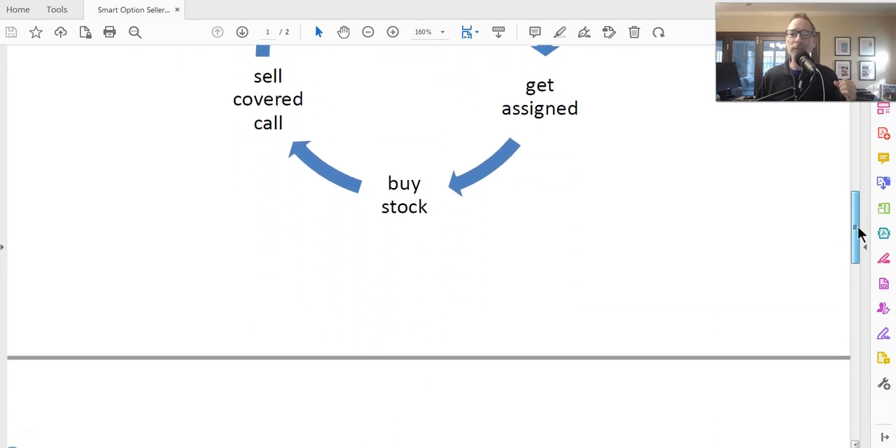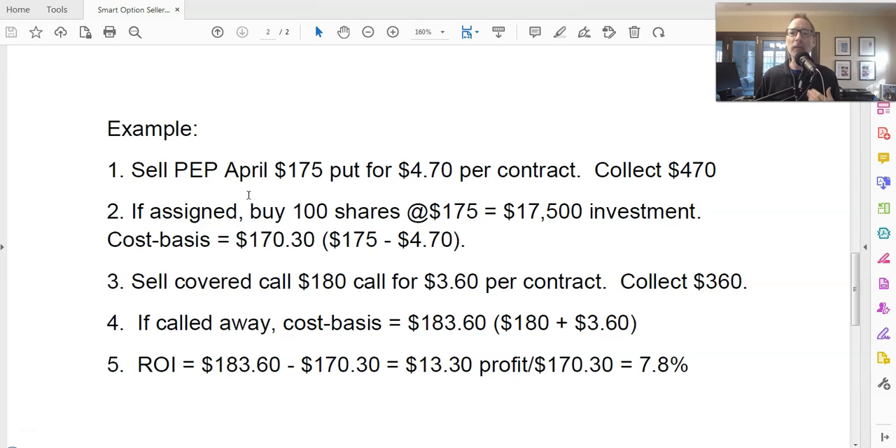Let's look at an example — we're going to look at PepsiCo, symbol PEP. One thing to mention is that when you do the wheel strategy, it works better on an uptrending stock. If the stock is downtrending, you're going to get assigned the shares, but if the stock keeps trending lower, you're going to be holding onto an asset that's decreasing in value. So the wheel strategy is really meant for stocks that are moving sideways or going higher. If the stock keeps dropping, yes you can sell covered calls, but you're not going to get a lot of money for them and your shares won't get called away — you'll just end up owning something that keeps going down in price.